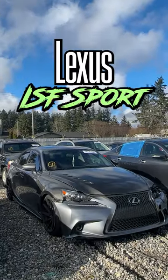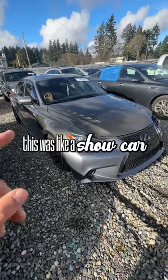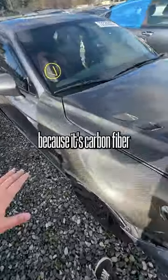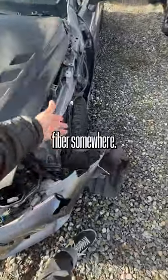Today we're taking a look at this Lexus ISF Sport. This car leads me to believe that at one point this was like a show car, because it's carbon fiber everything on the front. Well, there was carbon fiber somewhere.